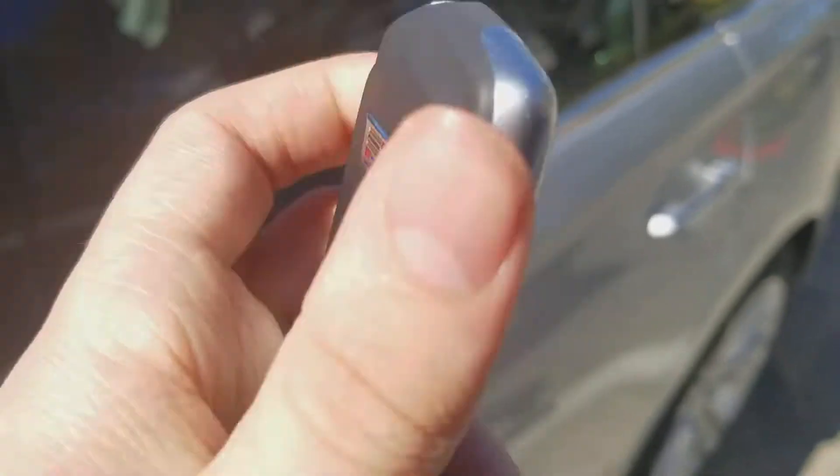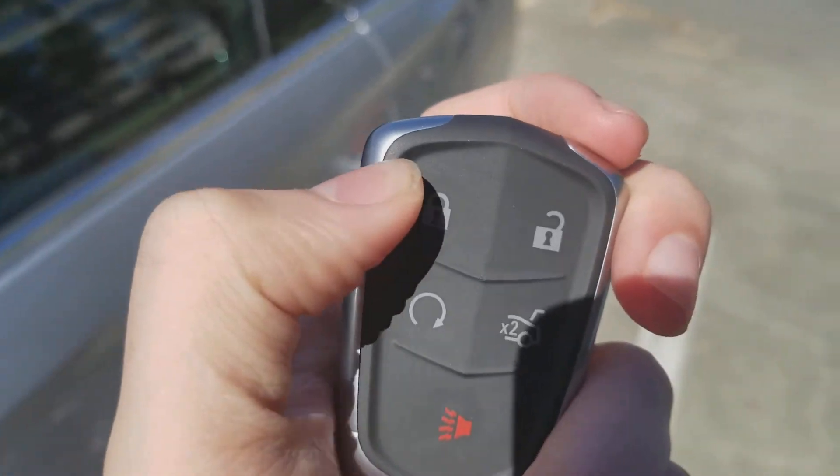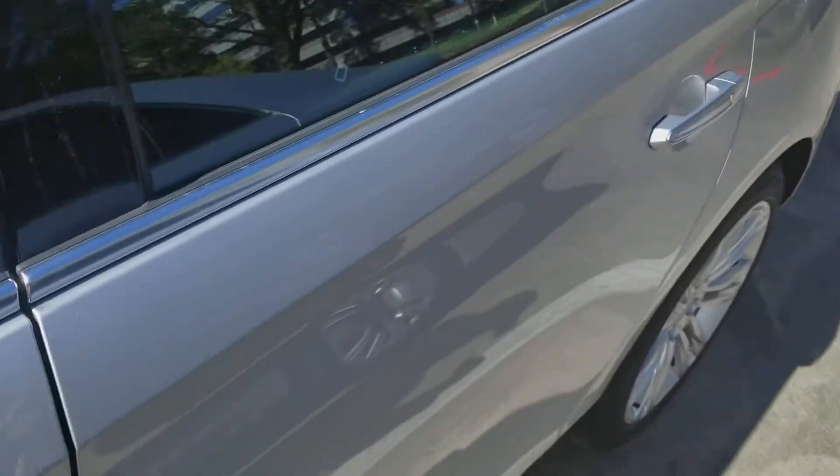Here are the keys to the Cadillac. On the back you got the Cadillac logo. On the front you got the lock, unlock, auto start, trunk, and PAG button. So let's unlock it.